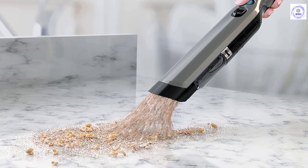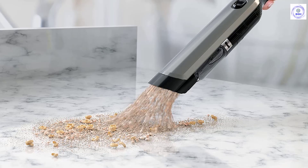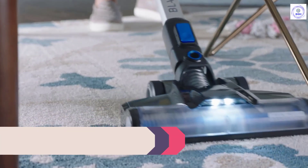One-touch empty: empty debris with the single touch of a button, no getting your hands dirty.